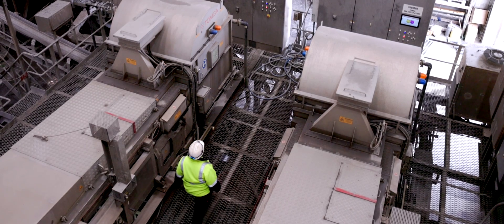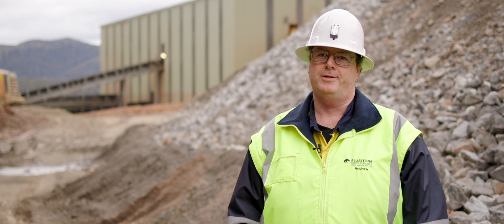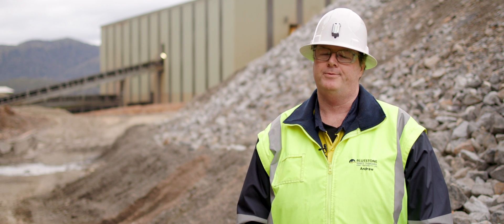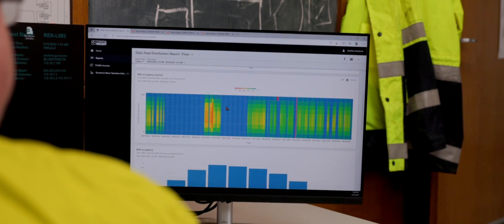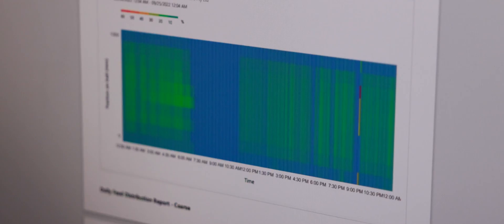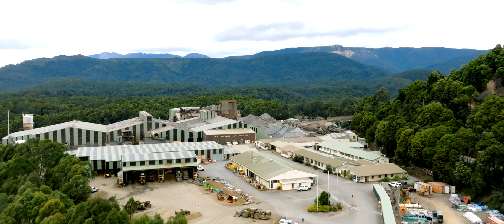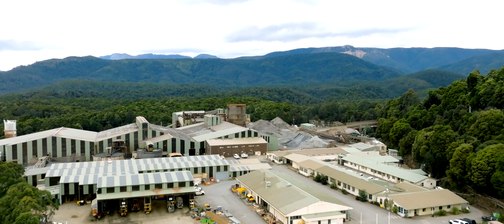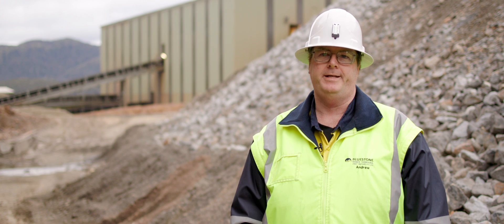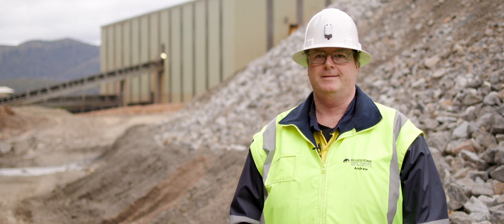With our upgrade of the two sorters, we joined Tomra's Insight program. That's online software where we get access to each Tomra, and the bit I like the most about it is we can get morning reports to see how the Tomras have operated for the last 24 hours. Information covered includes rock size, belt coverage, downtime, and an estimated throughput rate, which is quite handy. The Tomras are a critical part of our plant to meet our production targets and having that report each morning is essential.